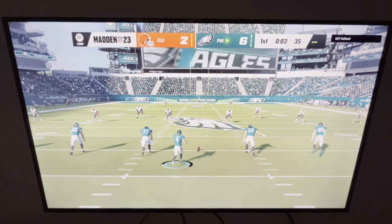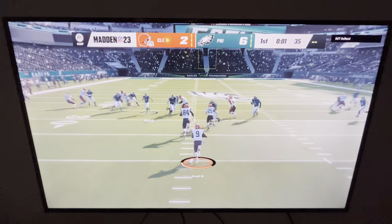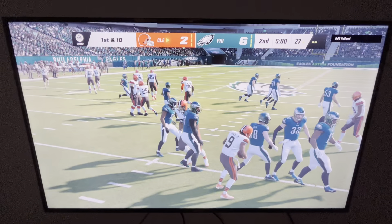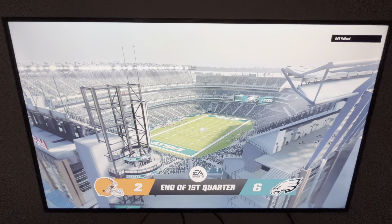After the touchdown, here's Elliott on to kick it away. He pulls it in at the 13 and is going to be taken down on what will be the final play of this first quarter. An entertaining start to this one — more to come on EA Sports.